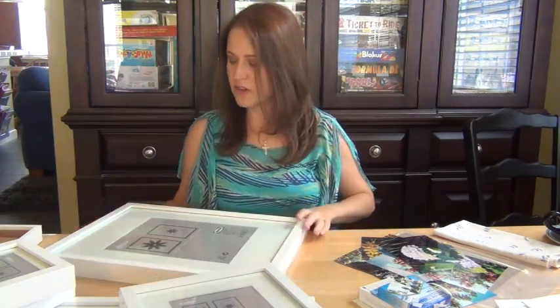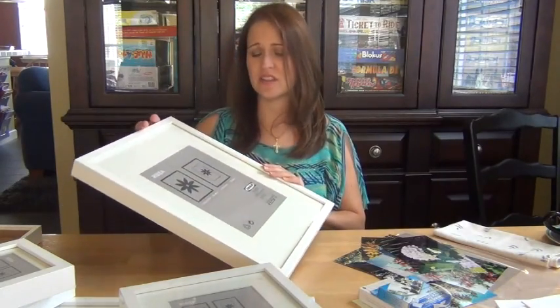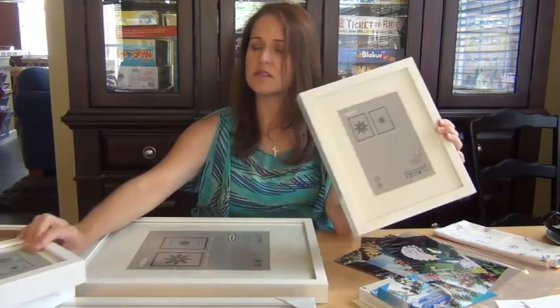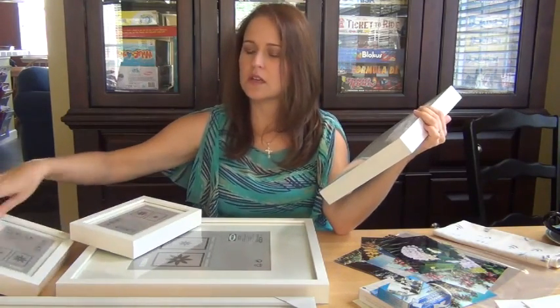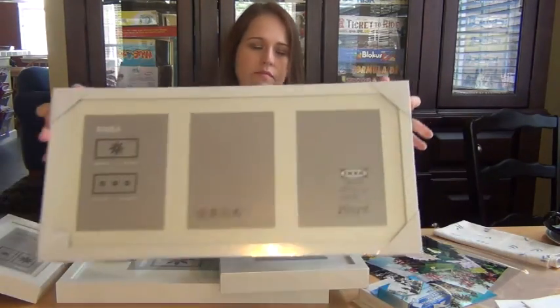I just got my pictures back now and now for the fun part — I actually get to put them in the frames, put them up on the wall, and move on to a different area of the house. The frames I got were the Ribba frames from Ikea. I have a couple of rectangle sizes, and then I also got a couple that have three pictures in one frame.